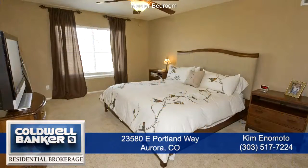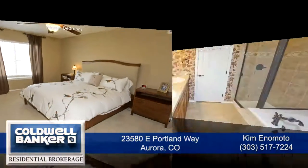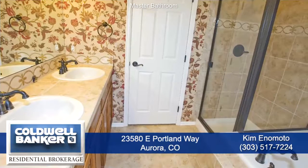You'll appreciate the large master bedroom with a ceiling fan. The five-piece master bath features dual sinks, an oval tub, glass-enclosed shower, as well as a walk-in closet.